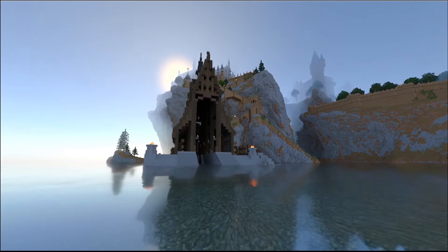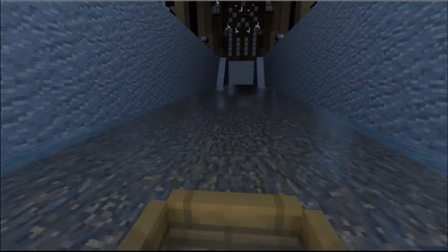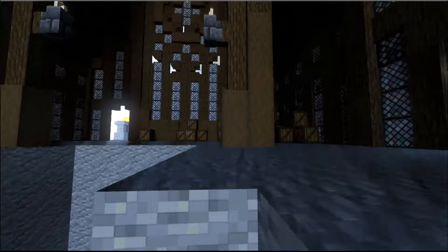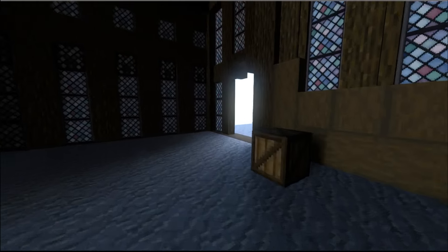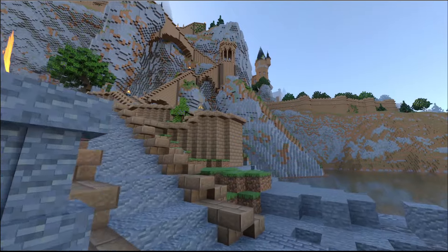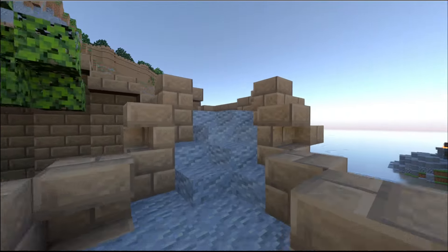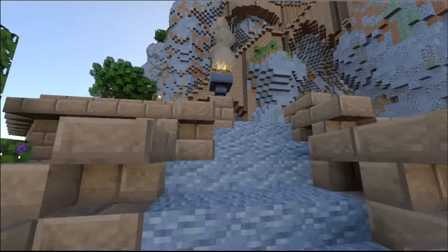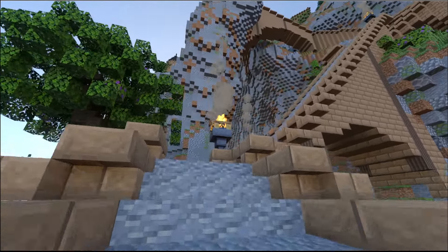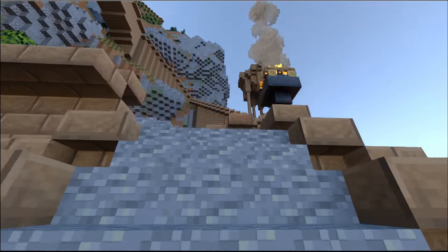Today we're going to be checking out the entire exterior of the castle — there's nothing on the inside yet, so I apologize for that, but we will get to an interior tour when the time comes. If you want access to this map, the only current way is to check out my Patreon. I know not everybody can spare $5, but when the map is further along and I feel it's ready, it will be free. Until then, the Patreon link will be in the description below.